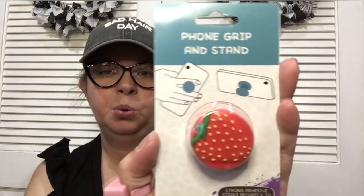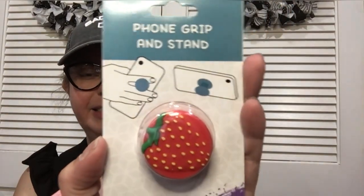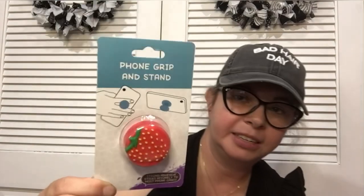The last item is another phone grip and it's a strawberry. I don't think these Dollar Tree phone grips are that good — they do break easily. But the reason I got it is because I'm going to turn it into a magnet for my fridge since it's a strawberry. They did have other fruits too, so if strawberries aren't your thing, they had others.